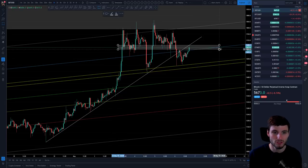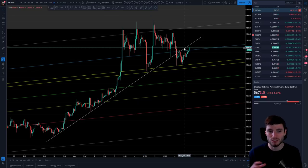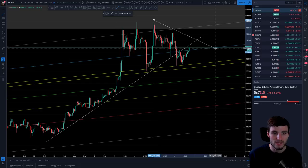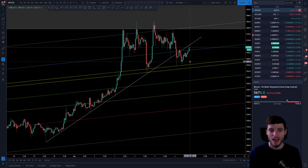Not just that channel, but you're obviously seeing this area of old support flipping back into resistance as well. So we're seeing a squeeze coming down here — a clear resistance zone above and a clear support below — and it's just a matter of what's going to happen in the grand scheme of things.